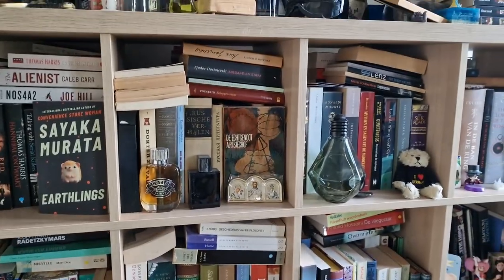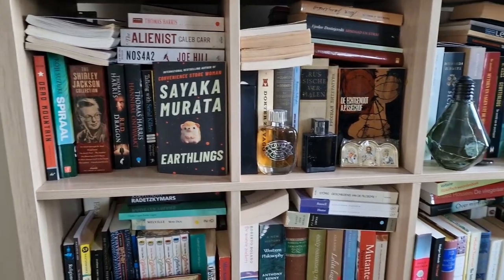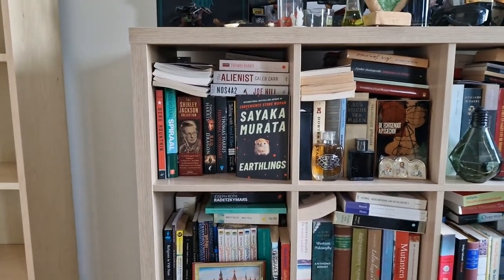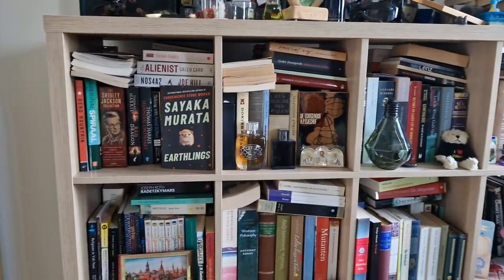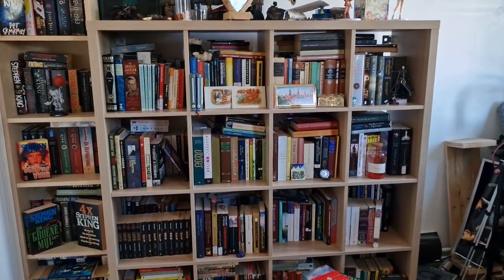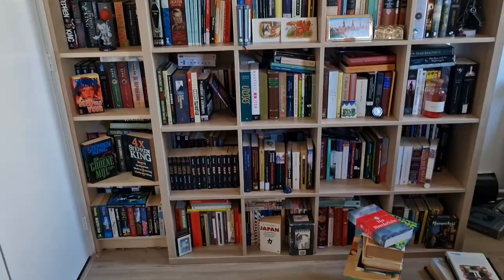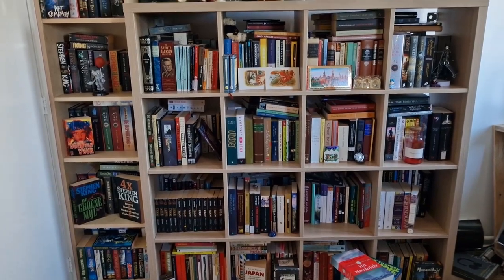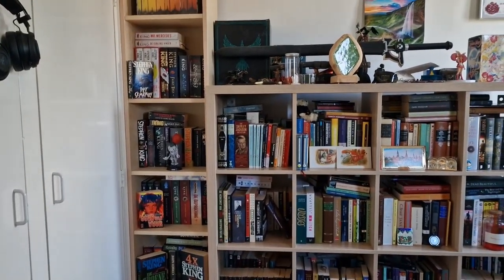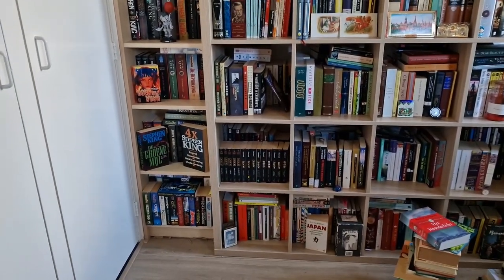Then I can rearrange all the books that are just sitting around the house and not in a bookshelf. I'll show you the end result later, and then you'll see an updated Stephen King collection. It took me some time and I'm still not finished — I have a couple of things to rearrange — but most of the bookshelf is done. Today we're only going to focus on the Stephen King bookshelf.